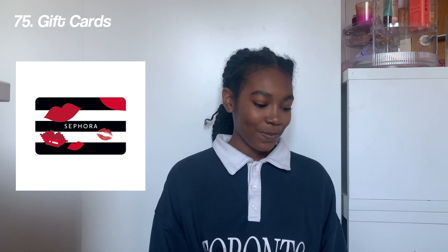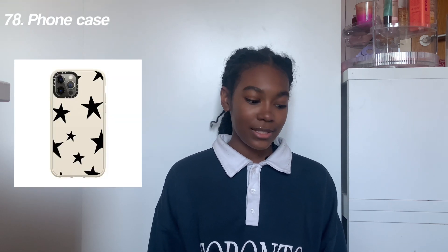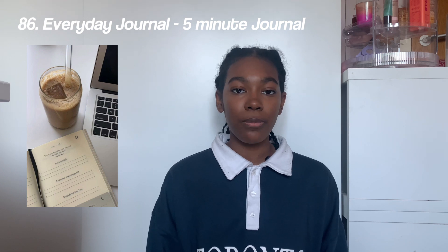The next thing we have is basics — small simple things you could put in their stockings. First we've got money, gift cards, comfy slippers, candles, a phone case, a comfy blanket, a new bag, Jellycat plushies, a record player and records, nail polish, a film camera, an everyday journal like the five-minute journal, and the Stanley water bottle.